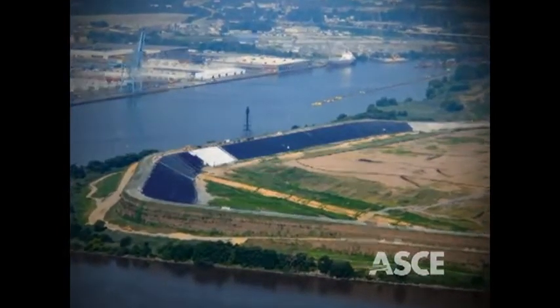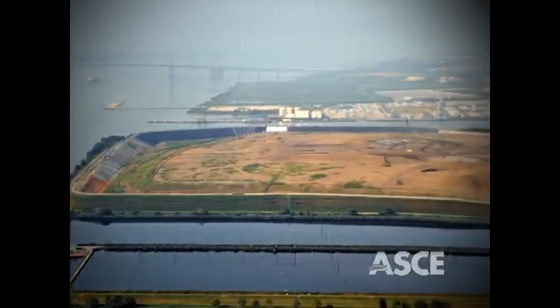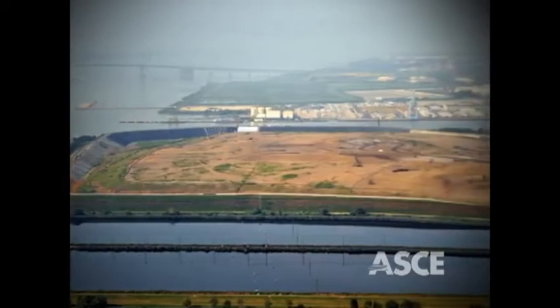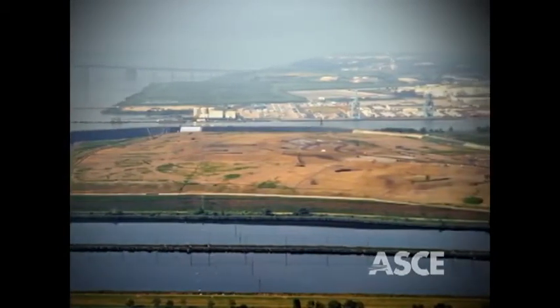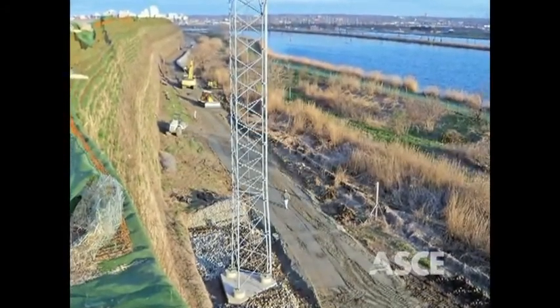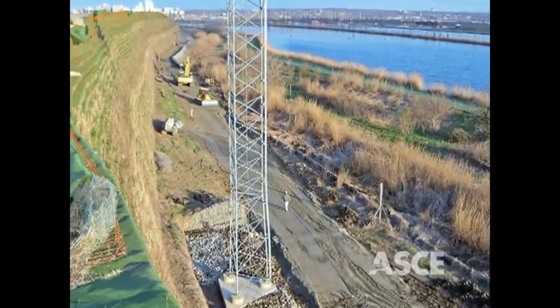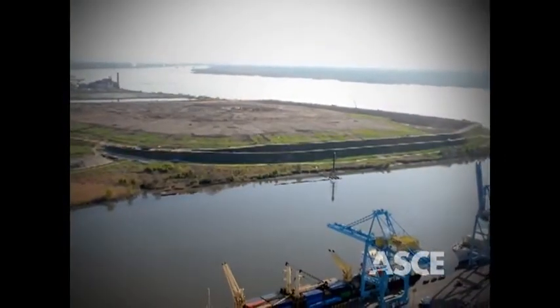A truly groundbreaking project in its use of innovative design and construction techniques, the successful execution over exceptionally soft dredge now opens up prospects for extending the life of riverfront dredge and waste disposal installations, as well as expanding and enhancing projects requiring large earth embankments.